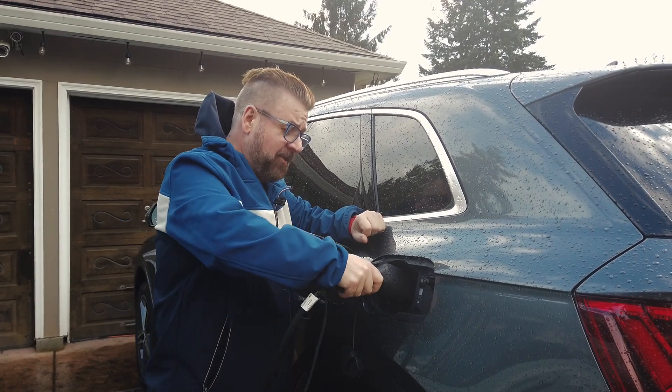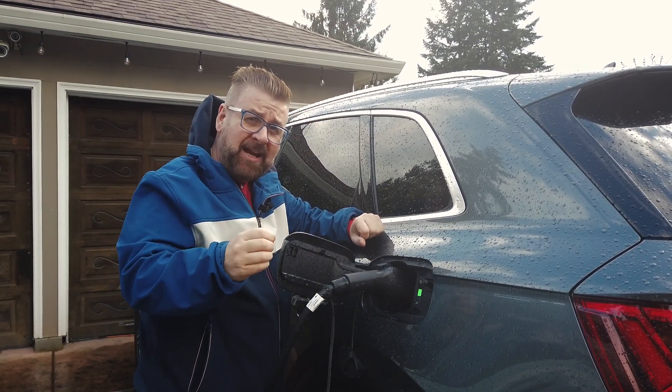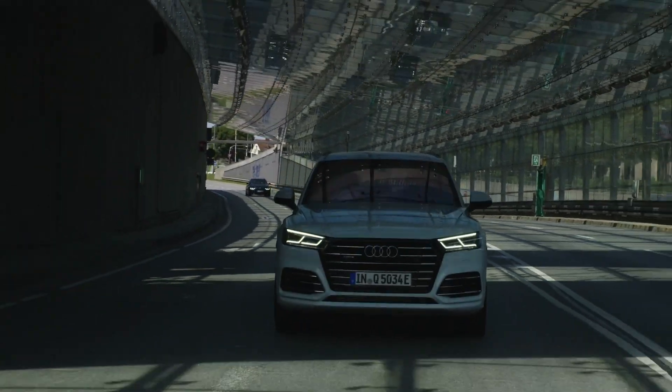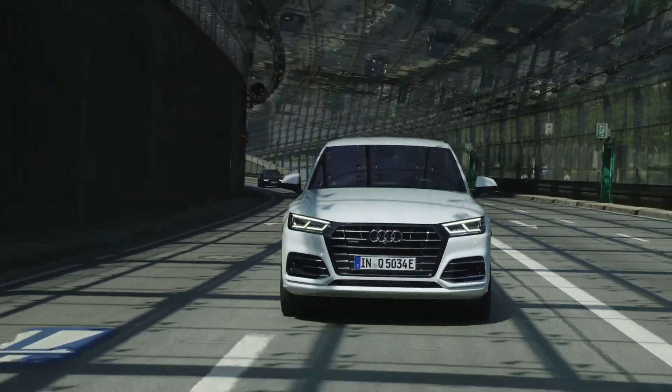You can plug in this Q5 and get a trip on electricity alone of around 19 to 20 miles, depending on conditions. The average American commute is around 16 miles one way, so if you charge it up at work you should have little need for gas unless you're taking lots of side trips in the week.